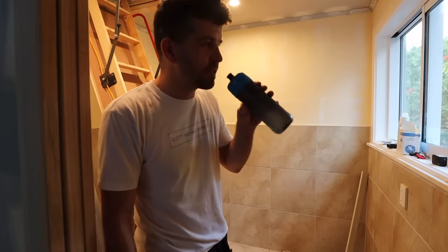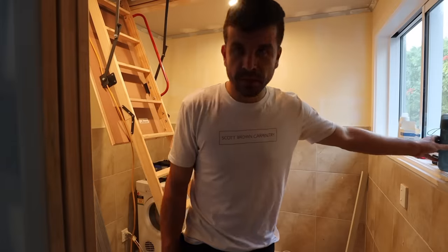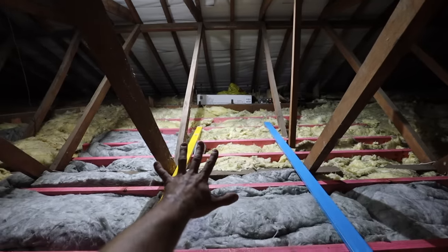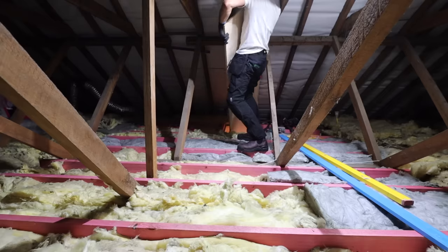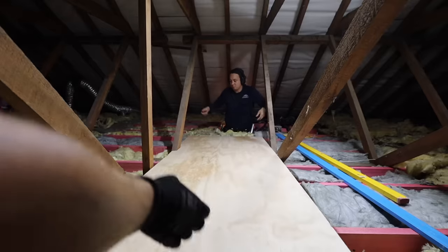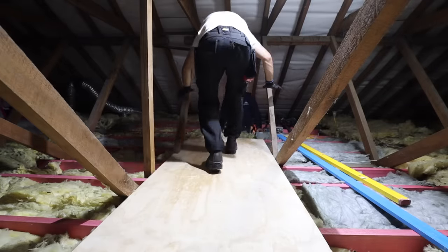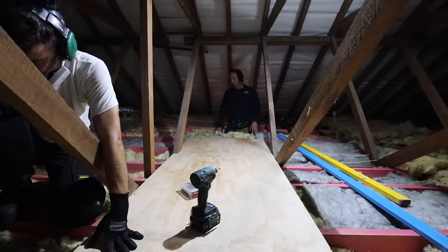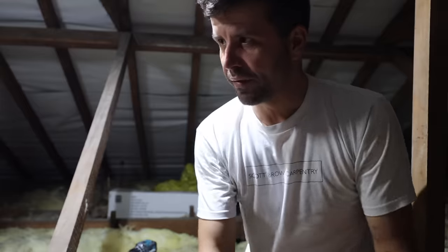That is the sound of the plywood being cut. All the insulation is in place, now we can put ply down. It's a tough catwalk there, it's hot. First sheet up - feels better already.